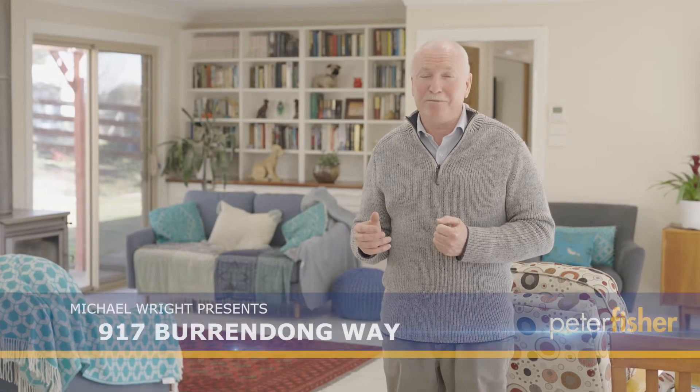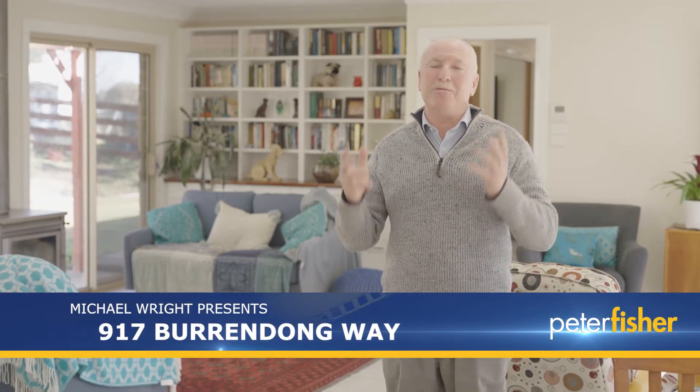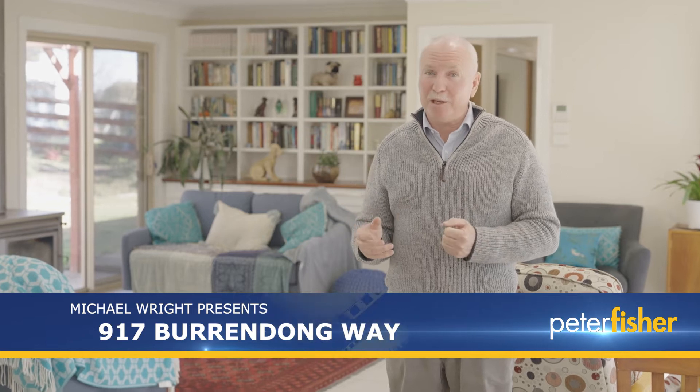Hi, Michael and Ash from Peter Fisher Real Estate. Welcome to Warringah. Warringah is a 50-acre property only 10 minutes from the heart of the CBD. It features a beautifully renovated four-bedroom homestead and a second cottage. There's a lot to show you, let's go and have a look.